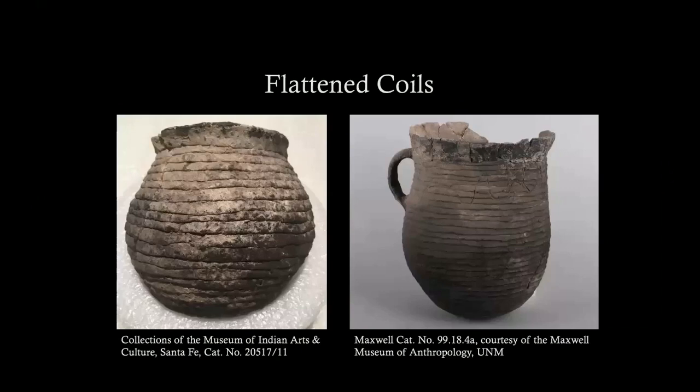Carrie: Thank you, Genevieve. There's one last question — when is the publication coming out? Genevieve: I told my advisor I'm setting aside this weekend. Coming soon, with even more images.